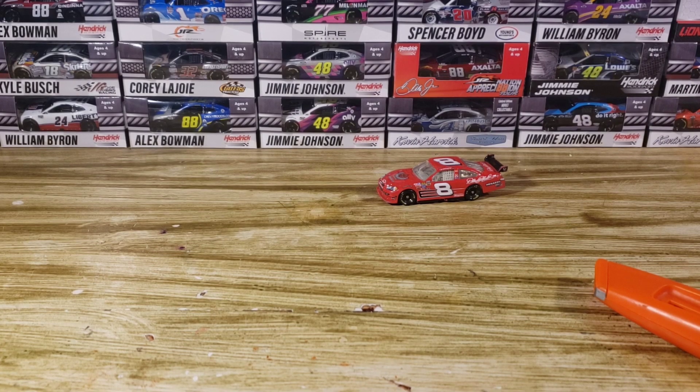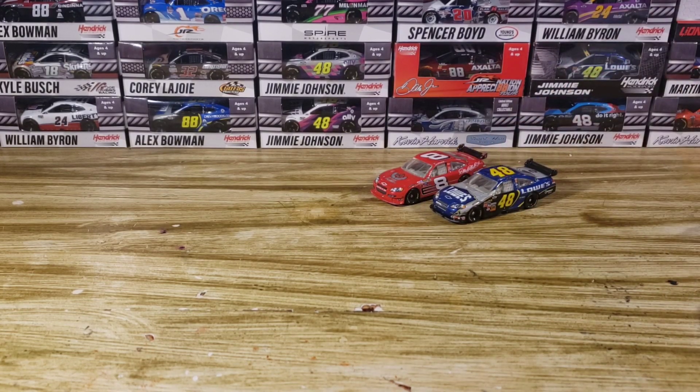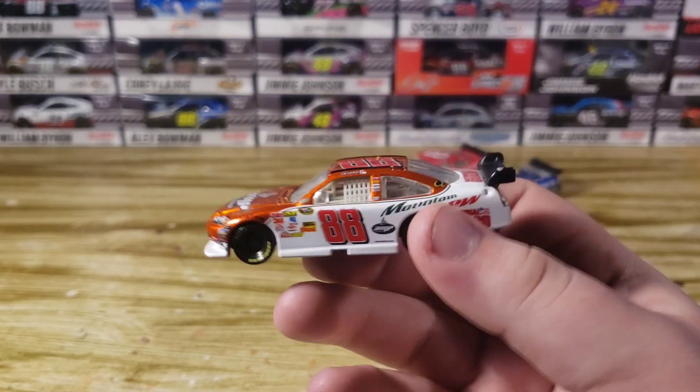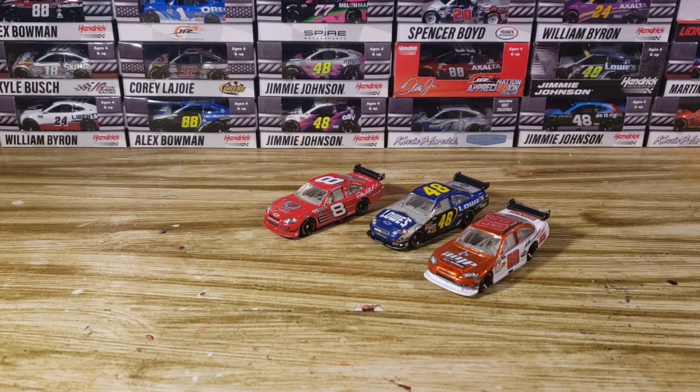They're a little chipped up but I can fix that with paint. We got a Johnson — I want to say 2007, and it does say '07 on the bottom. Then there's another Junior here — I'm pretty sure it's the orange one. I actually bought the orange one not too long ago but it was in the package. This is a 2009; I love this paint scheme, it's really nice. So we got two Juniors and a Johnson — three solid loose 1:64 diecasts.